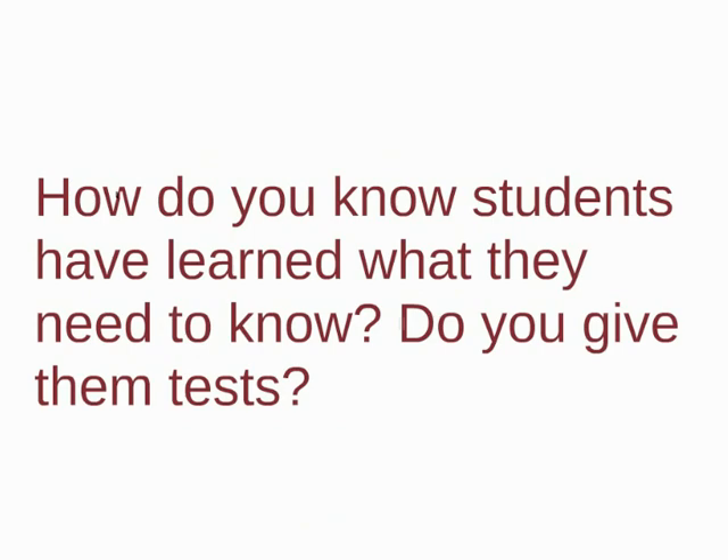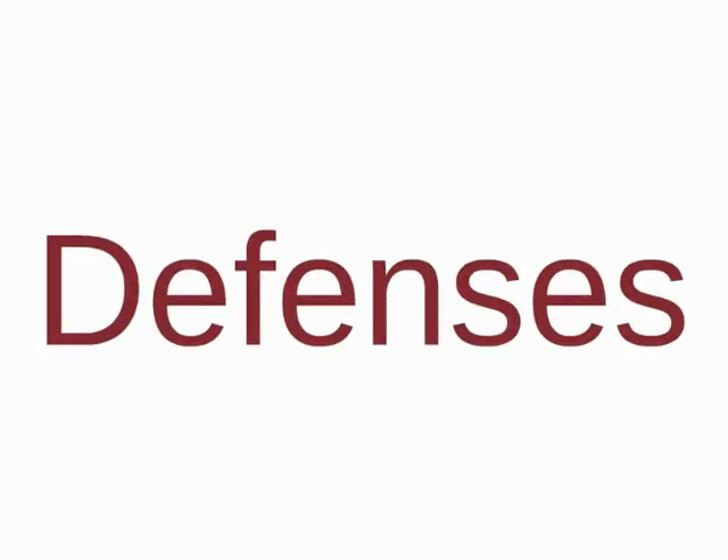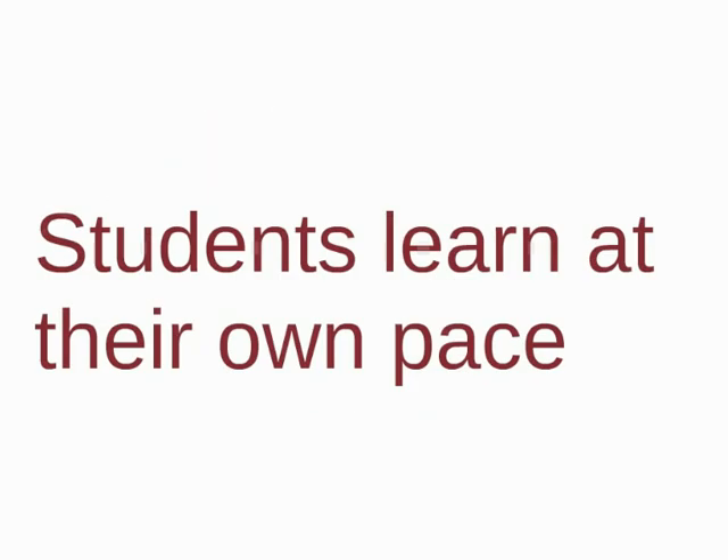After explaining the project process, many people ask, how do you know students have learned what they need to know? Do you give them tests? NCSS does not give tests or worksheets like a traditional school. To get credit, students need to do a defense, which is a type of interview. Teachers ask the students questions about scope and sequence, and students verbally answer the questions and explain why their project demonstrates the concepts. If the student cannot answer the questions, they go back and learn more.